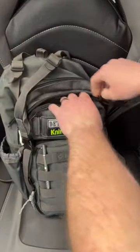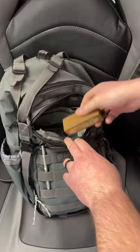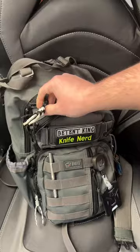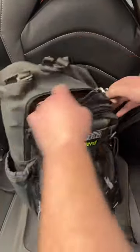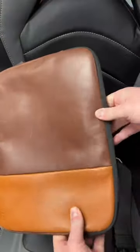Up here I keep a stronger style flashlight than what I carry, some extra batteries, and a power brick, as well as some ear protection. This does double as a range bag when I go to the range. And then up here I have my Andar case for my MacBook Pro. What's in your bag?